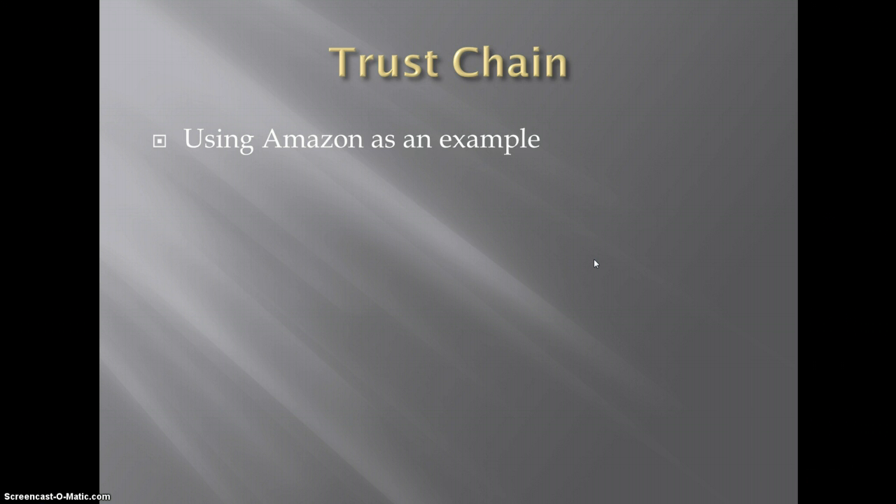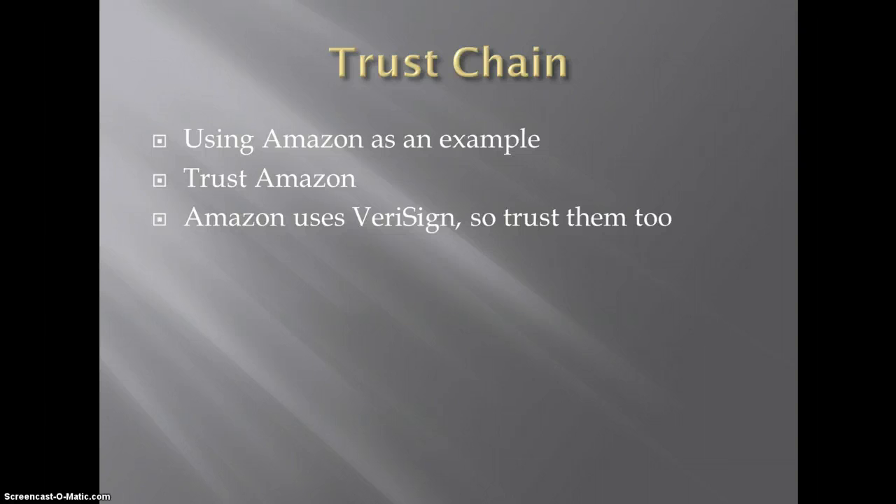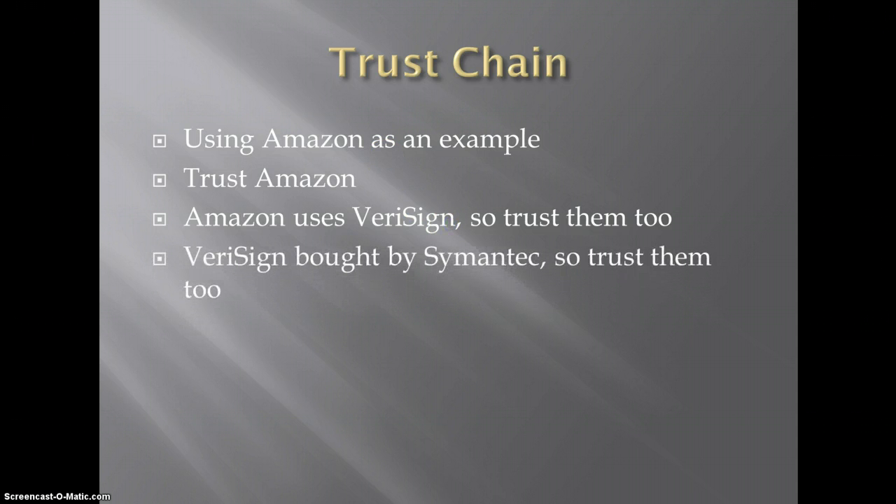So our example of Amazon: you go in there to shop, buy things, and give them your credit card number. Essentially that means you trust Amazon. As we saw, Amazon uses VeriSign, so basically you're trusting them too, because VeriSign is telling you that yes, this is an Amazon server and not some fake website. But VeriSign was bought out by Symantec a while ago, so now you indirectly trust them, because they own all the CA servers and things that signed and issued those certs.